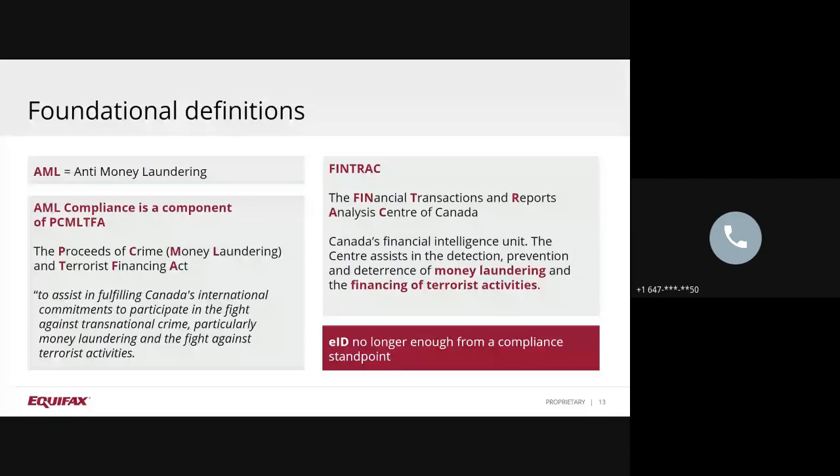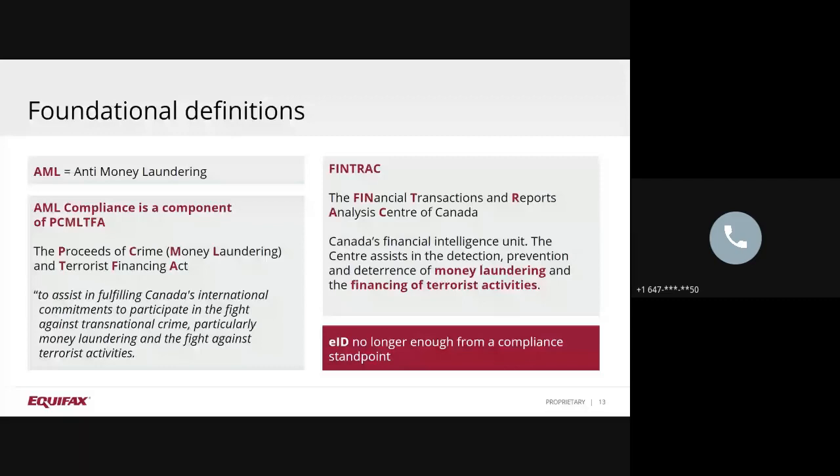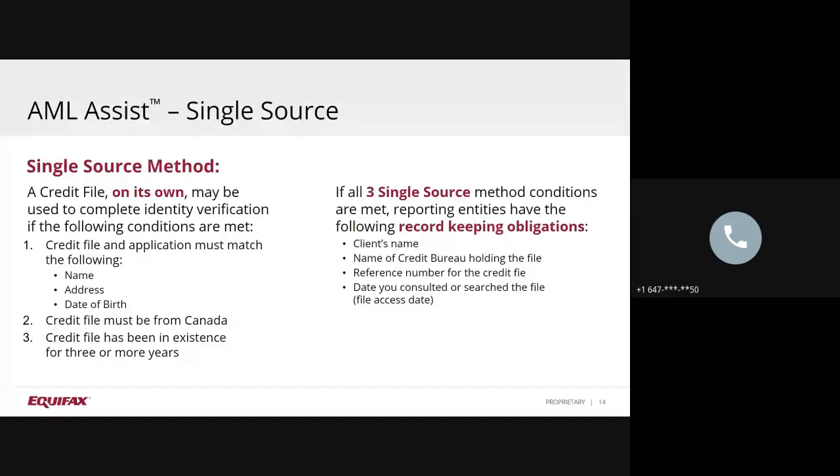In 2017, Equifax Canada launched AML Assist, which is designed to help lenders fulfill their obligations under the Proceeds of Crime, Money Laundering, and Terrorist Financing Act. In 2016, FinTrack updated the regulations to enable lenders to more easily comply in a non-face-to-face environment. It was at that time that the Act was amended to permit the use of a credit file in identity verification. The regulations were updated to indicate that a credit file may be used as a source of identity verification if the following conditions are met: the credit file and application inquiry must match on name, address, date of birth; the credit file must be from Canada; and it must be in existence for three years or more. If these conditions are met, then the credit file itself is an acceptable document for identity verification.